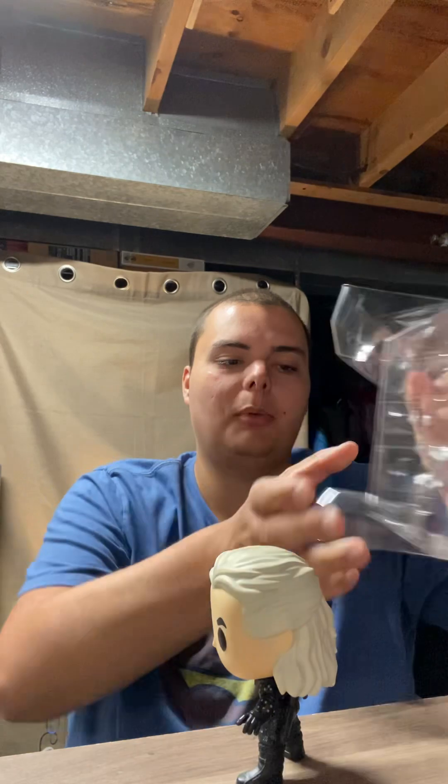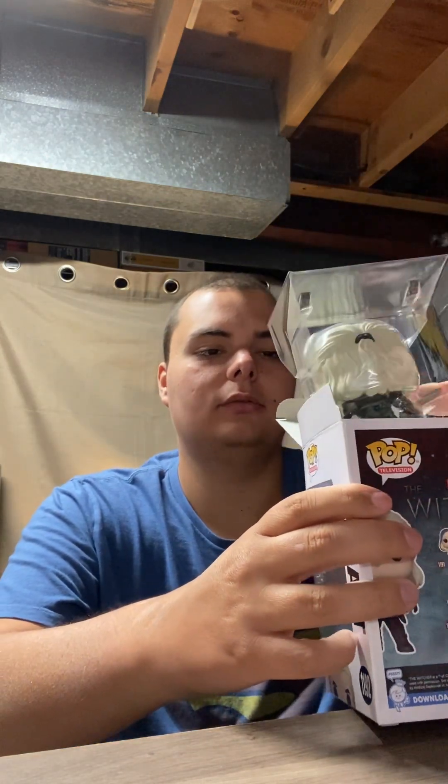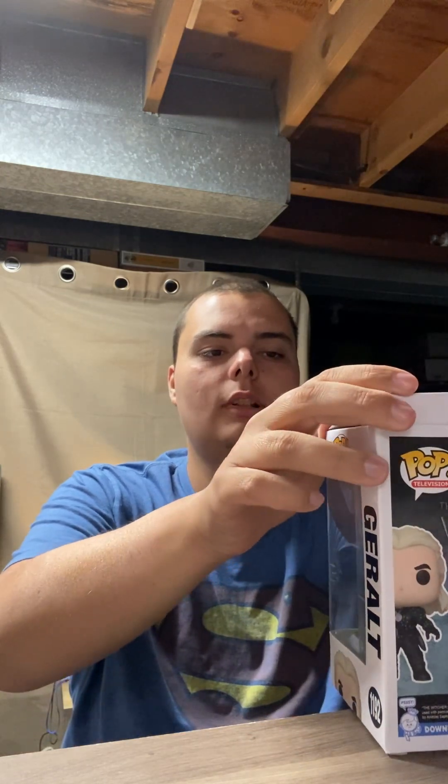Now, mind you, some of the sparkly flakes will come off because it's a glitter pop — the diamond edition pops. So some of the flakes might come off. I hope it doesn't loosen the value of it. That was Geralt. I'm gonna move the camera back a little bit more so you guys can see better.